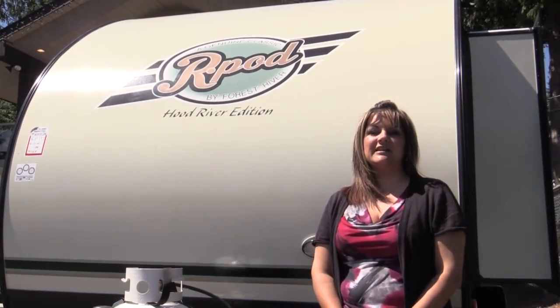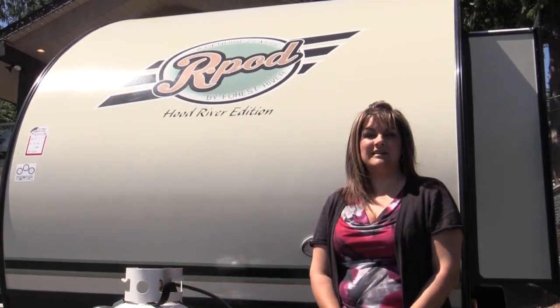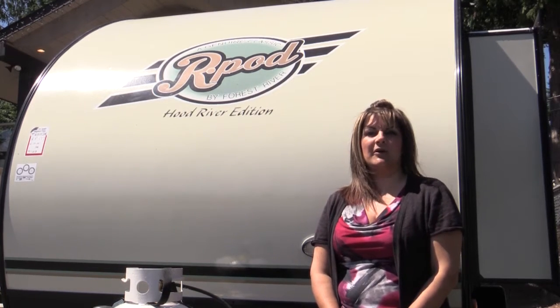Hi, my name is Tracy, and we're here today at Arbutus RV in Mill Bay. Today I'm going to show you a little bit about the R-Pod.